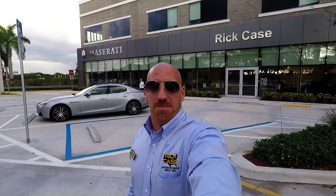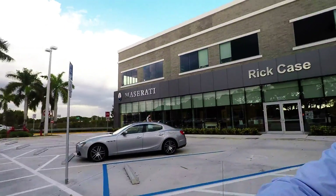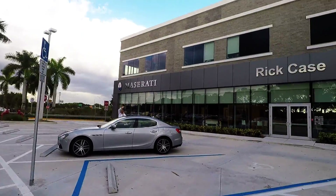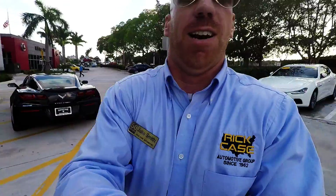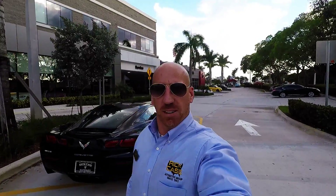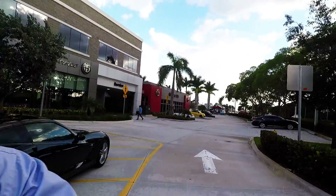Hey, what's up, Mark? It's eBay Jake, and we're outside the world famous Rick Case Maserati and Alfa Romeo, just outside beautiful Fort Lauderdale, Florida. And yeah, buddy, today's the day. We made the deal. It's all yours. Check it out. Boom!